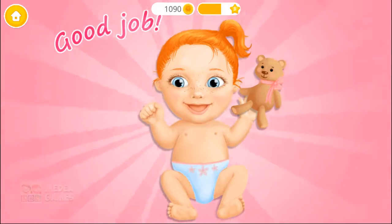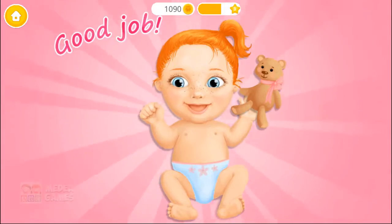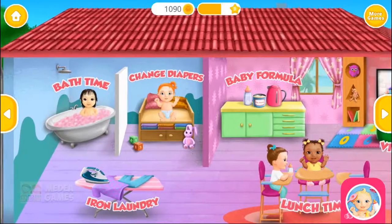Yay! Good job! Emma is happy now! Welcome to the kindergarten!